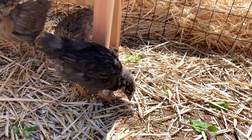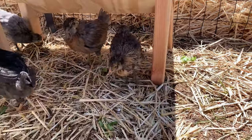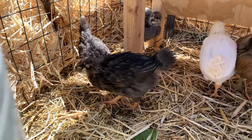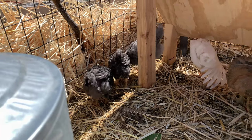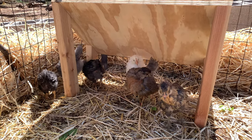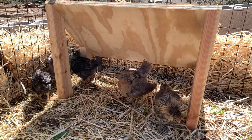Rose, our silver laced Wyandotte, is more and more beautiful every day. You can start to see her markings coming out. Can't wait to see what she looks like as an adult. These are our chicks and they're at four weeks, and we'll be doing more update videos as we go. Thanks so much for watching — we'll have more videos for you real soon.